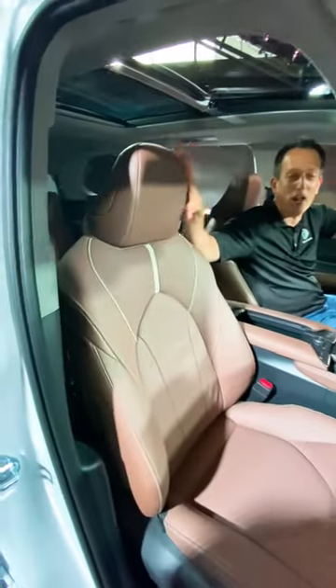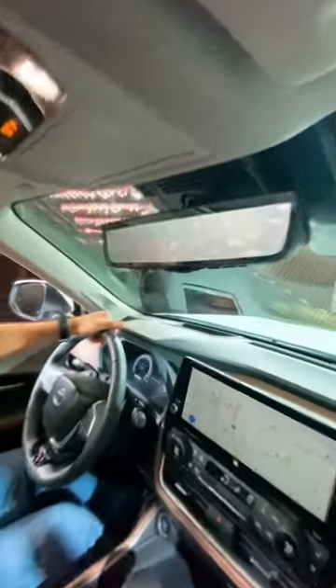A new sliding center console area, seats in a new color called Portobello, panoramic sunroof, and a digital rearview mirror.